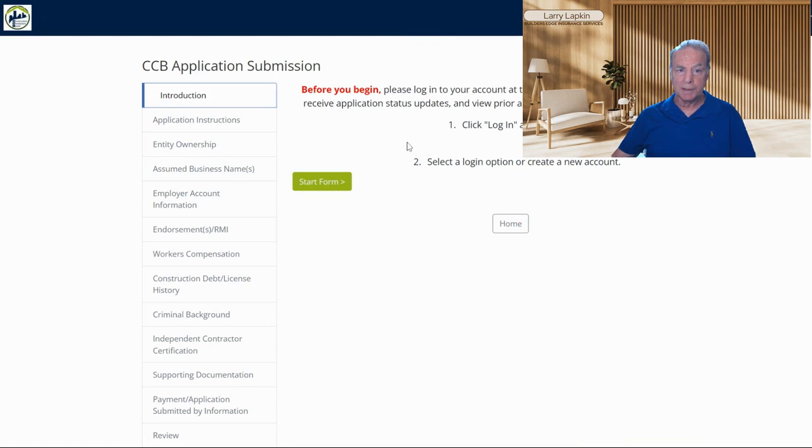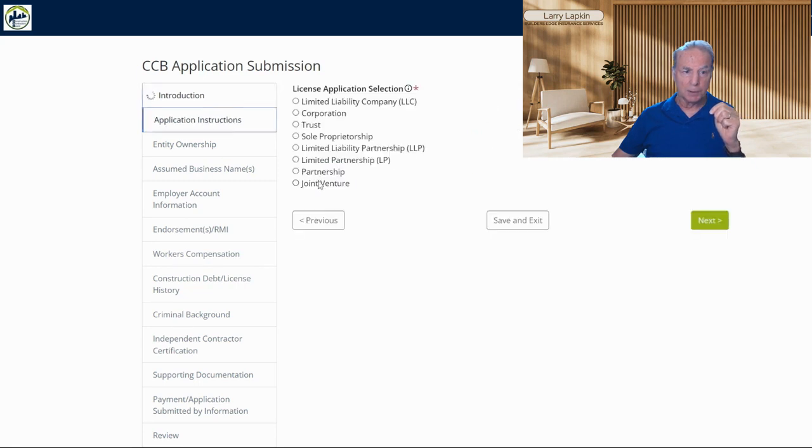I'm going to assume that I'm already logged in, which I am, but I'm going to go through this process kind of quickly with you. Basically, to get started, you will need to register and get a login — it's pretty easy to do that. Then you can go down here and click 'Start Form.'